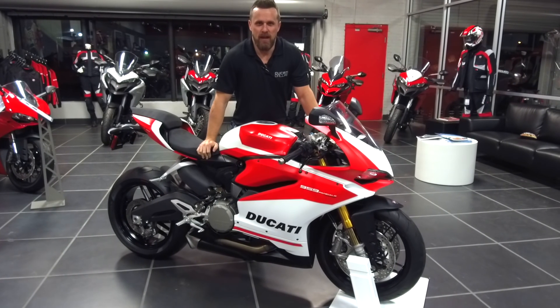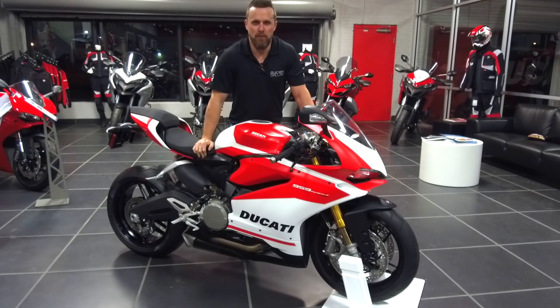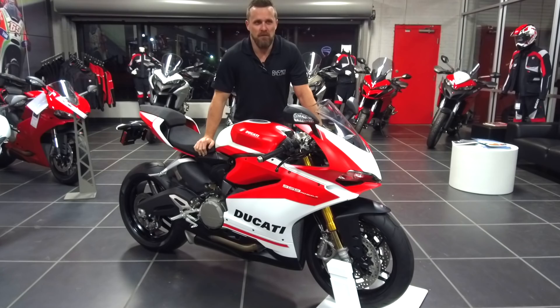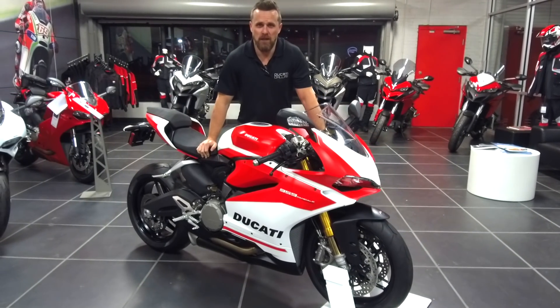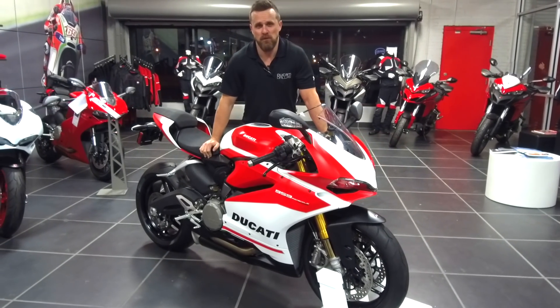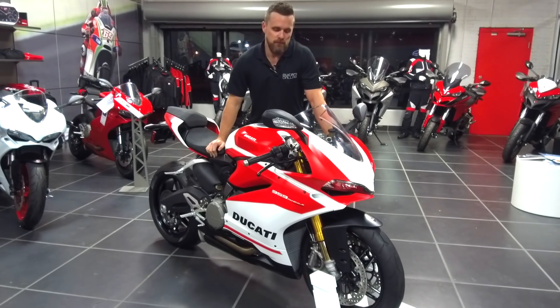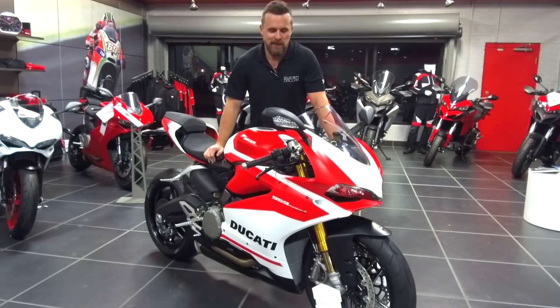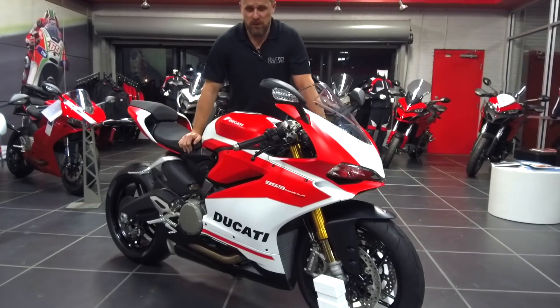What's up guys? It's Marty here at AMS Ducati Dallas. We're just wrapping up a pretty massive event this evening where we unveiled the V4 Panigale, the new 1100 Scrambler, and some of the other 2018 lineup motorcycles. But I wanted to talk to you about this special gem right here, the 959 Corsa Edition.